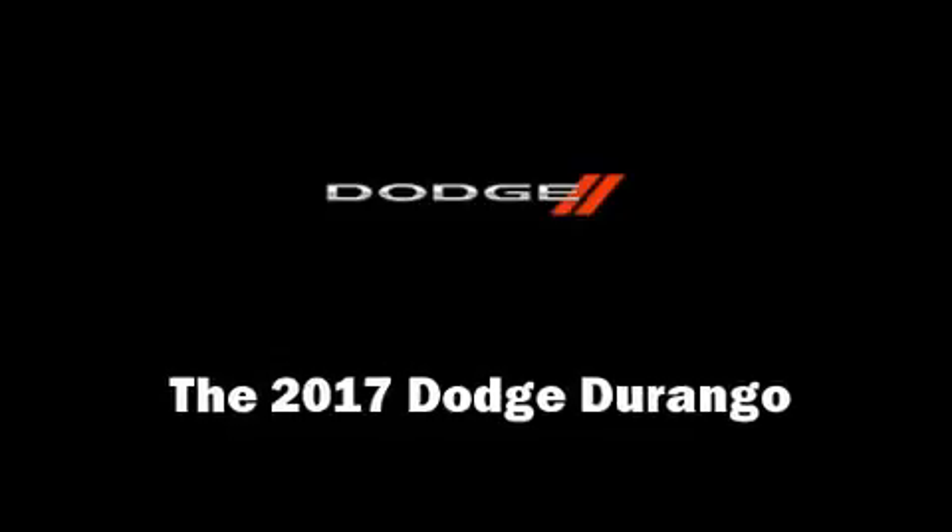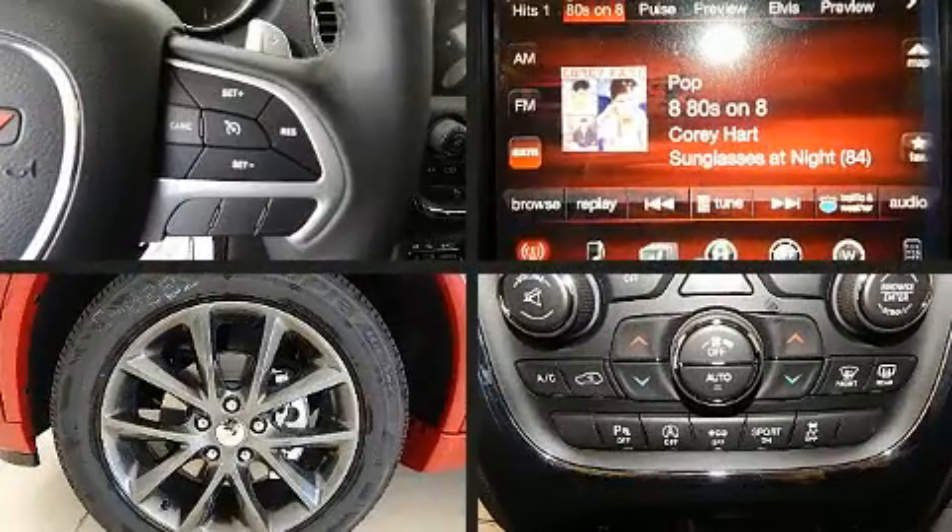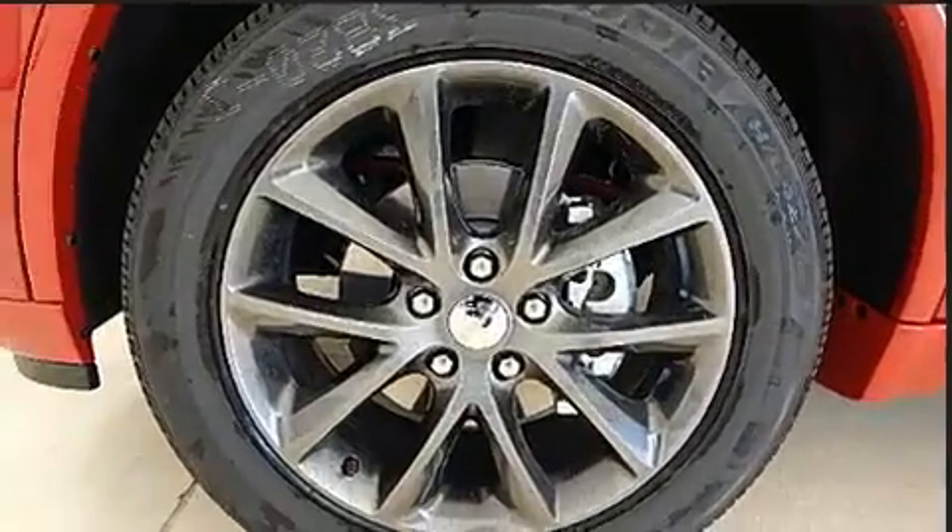Load your family into the 2017 Dodge Durango. It features all-wheel drive versatility, an automatic transmission, and a refined six-cylinder engine.